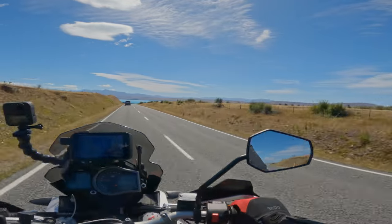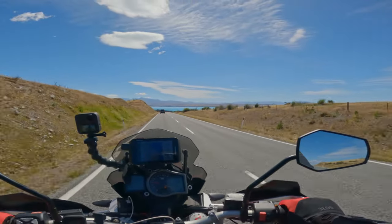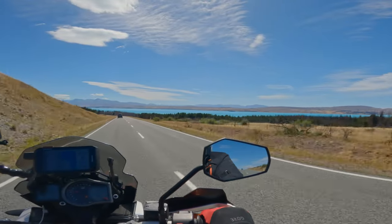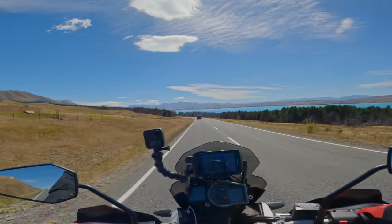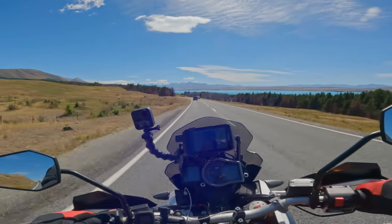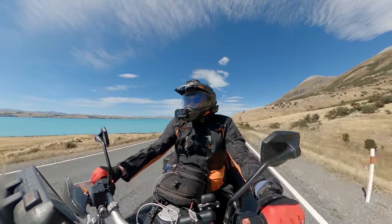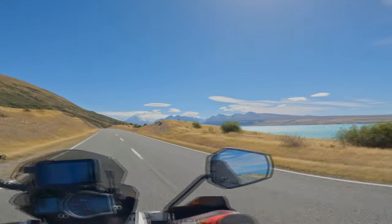There's our first glimpse of Lake Pukaki — and our good Australian accent. Apologies now for everything we mispronounce. Wow, it's a stunning day — 25 degrees. You can see the dust coming off the river mouth, the river bed up there.